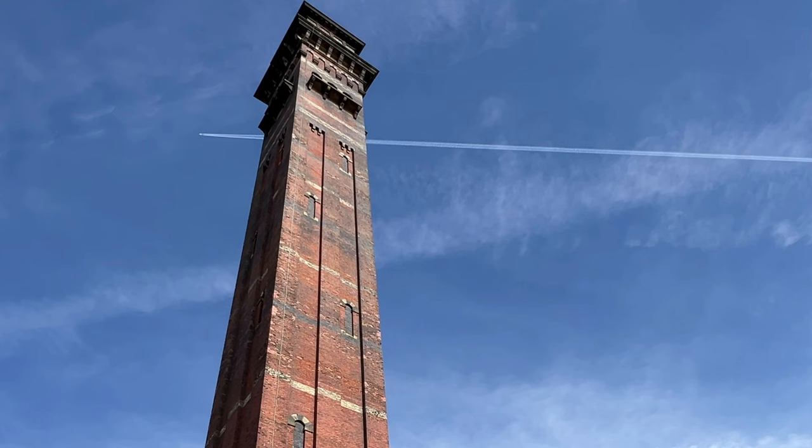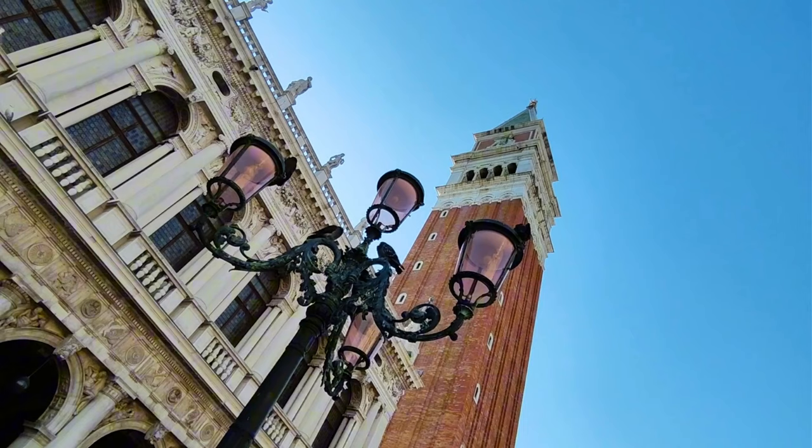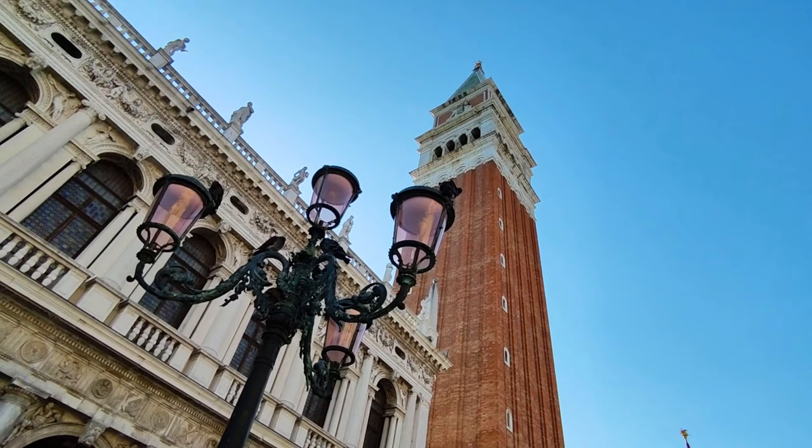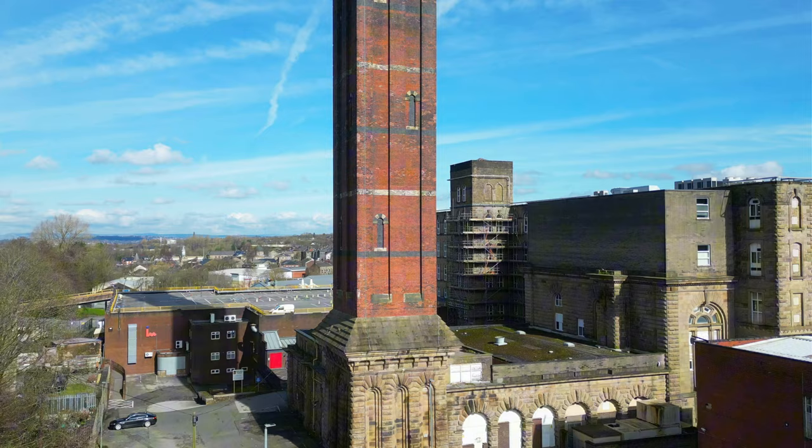India Mill chimney is a famous Darwin landmark, built between 1859 and 1871. The chimney was designed to resemble an Italian bell tower or Campanile, and is said to be inspired by the bell tower in St Mark's Square in Venice. The chimney is 303 feet tall and 24 feet square.